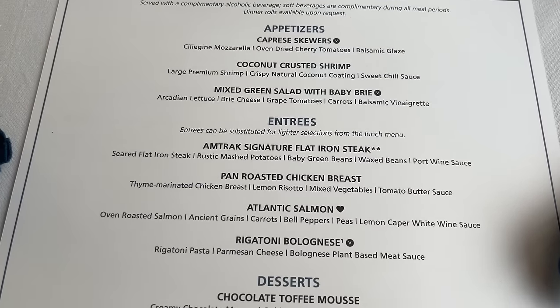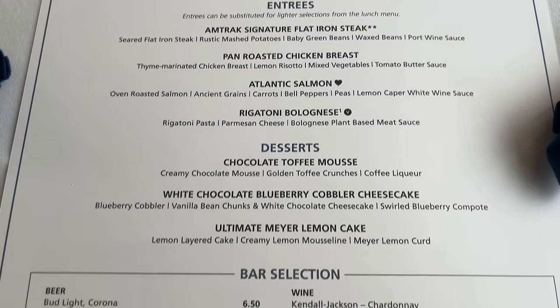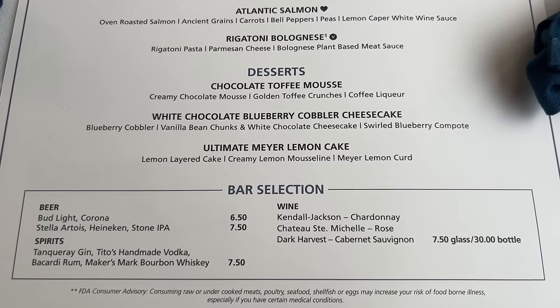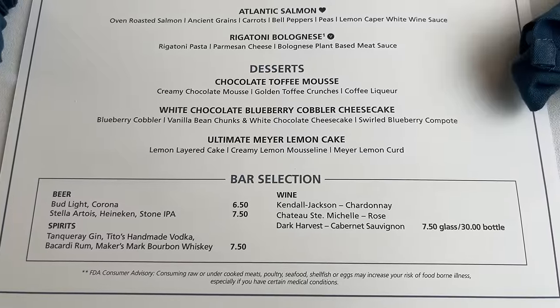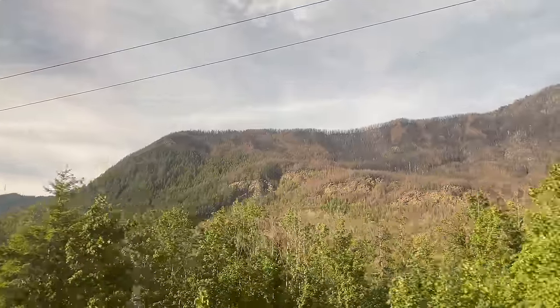For entrées, Amtrak offers their signature flat-iron steak, a pan-roasted chicken breast, Atlantic salmon, or a rigatoni bolognese. Non-alcoholic beverages are complimentary during dining service, and passengers are allowed one complimentary alcoholic beverage with dinner. After our pleasant experience with the rigatoni on the Coast Starlight, I decided to go with that again as a main, plus a mixed-green salad to start.